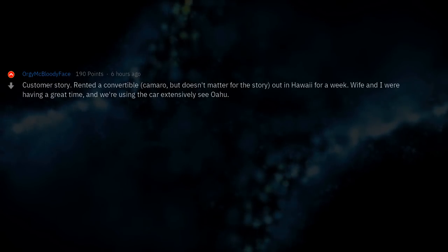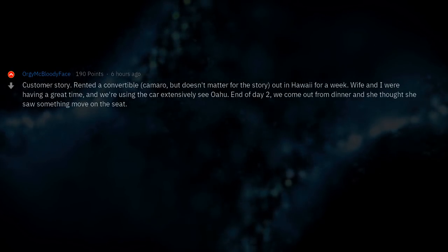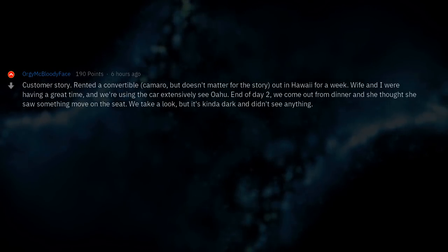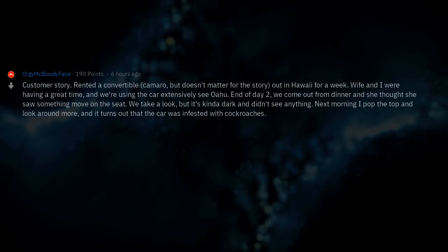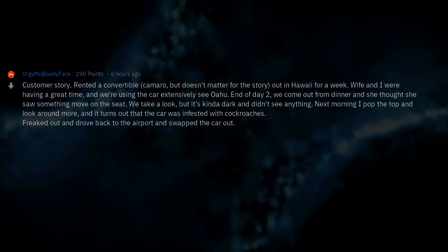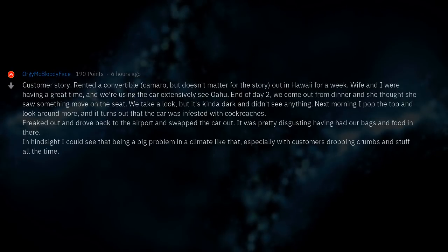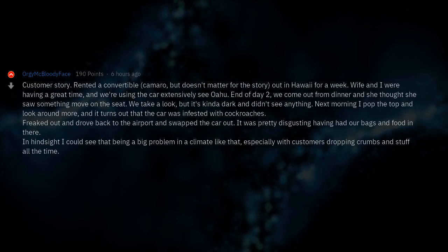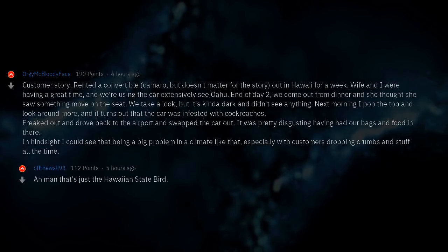Customer story: rented a convertible out in Hawaii for a week. Wife and I were having a great time using the car extensively around Oahu. End of day 2, we came out from dinner and she thought she saw something move on the seat. We took a look but it was dark and didn't see anything. Next morning I popped the top and looked around more — turns out the car was infested with cockroaches. Freaked out and drove back to the airport to swap the car out. Pretty disgusting having had our bags and food in there. In hindsight I could see that being a big problem in a climate like that, especially with customers dropping crumbs all the time.